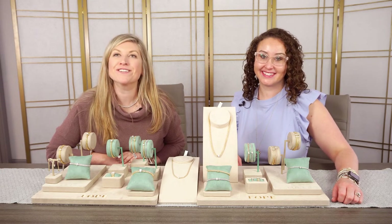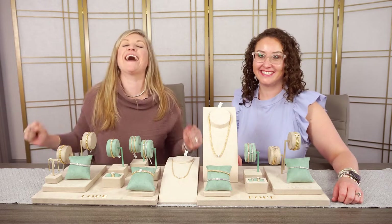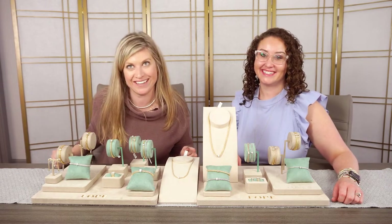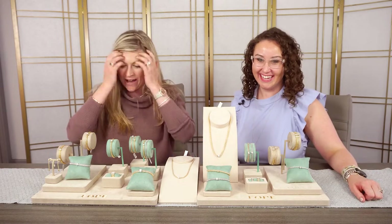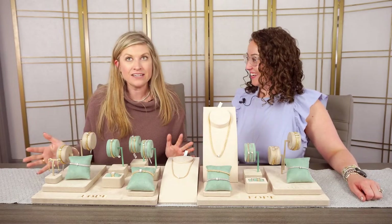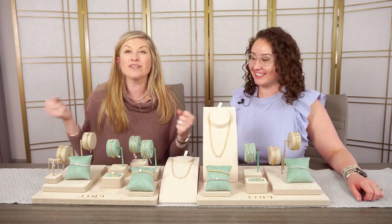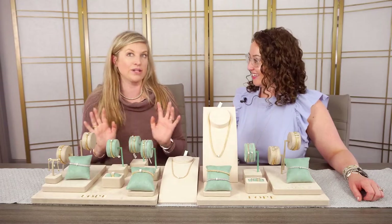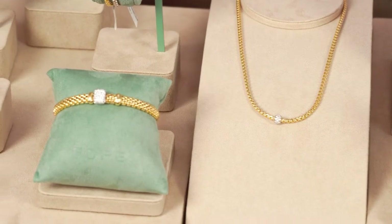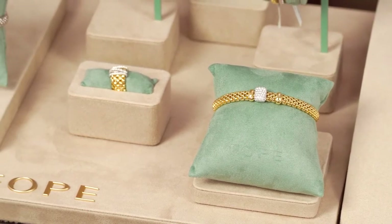Hey everybody, welcome to the Spicer Green Jewelers Saturday Scoop. I'm Eva Michelle and I'm Laura, and we have a new designer here in the store — so exciting! This is an Italian designer founded in 1926, which is almost as old as we are. It's all 18 karat gold — the Italians just love their 18 karat gold — and it's all on my Christmas list.